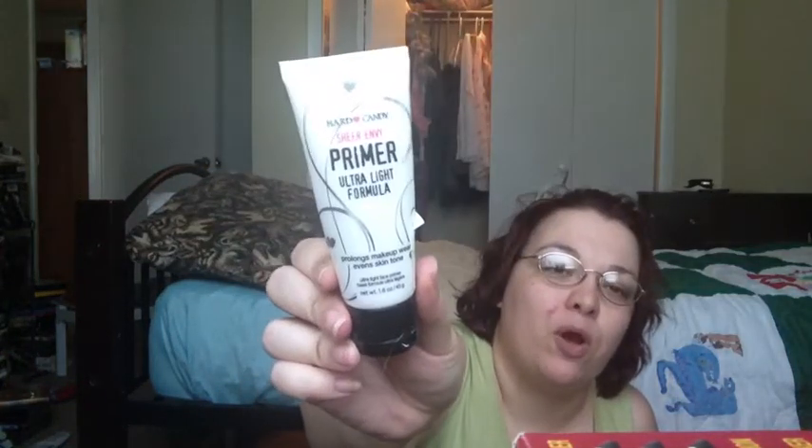I finished the Hard Candy Sheer Envy Ultra Light primer. I enjoyed this just fine and would contemplate repurchasing it if I didn't love my new primer so much. The Sheer Envy Ultra Light is supposed to be a dupe for a Smashbox Photo Finish Light. But I have the Sheer Envy 12 Hour Long Wearing and I really dig it, so I would not repurchase this. But I would recommend it if you're looking for a dupe for the Smashbox Photo Finish Light.